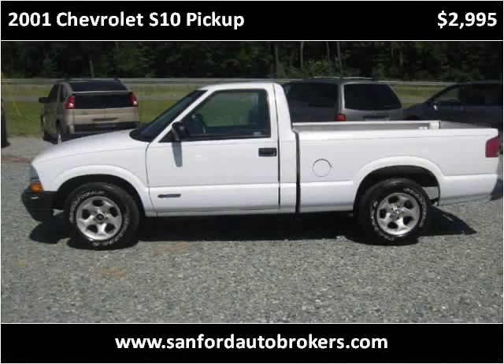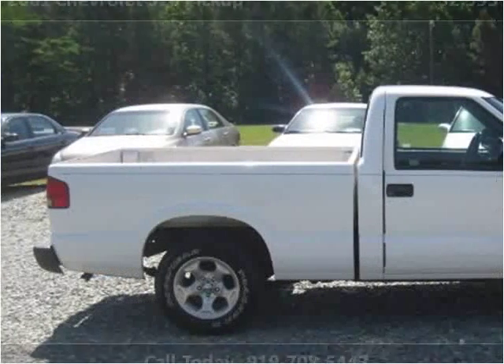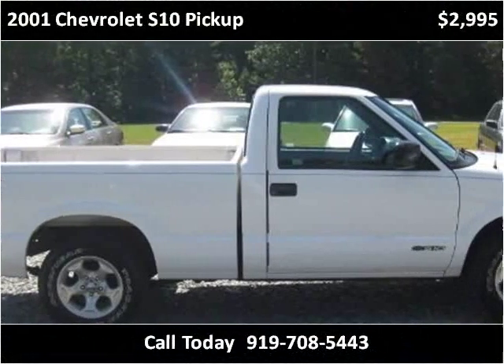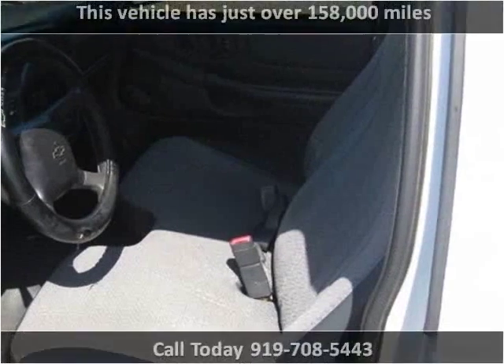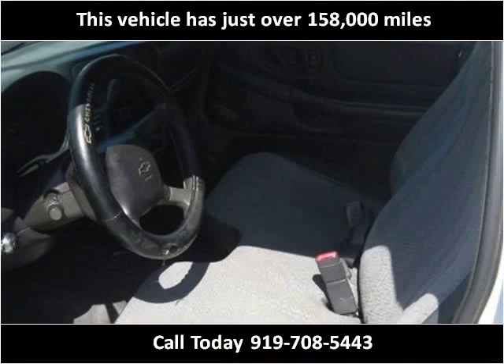This 2001 Chevrolet S10 pickup is available from Sanford Auto Brokers. This vehicle has just over 158,000 miles.